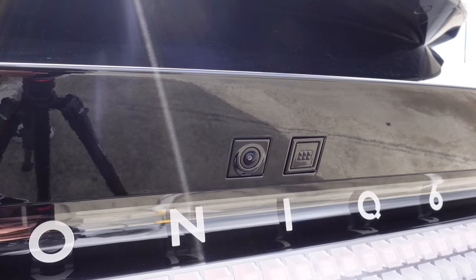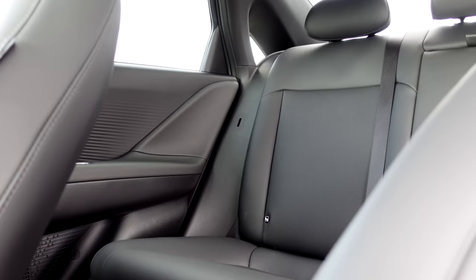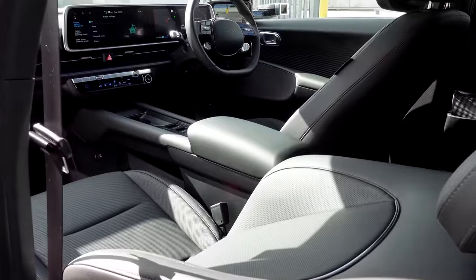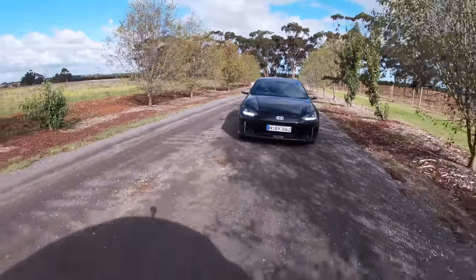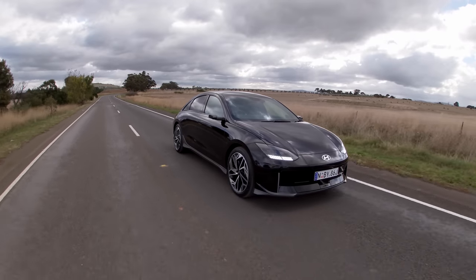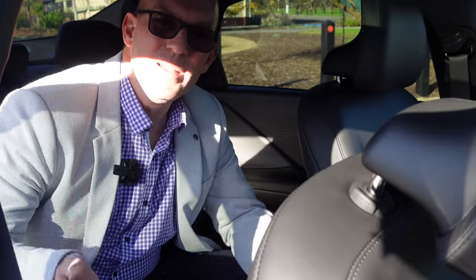This is a Hyundai, but its quality and fit and finish is up there with the likes of BMW, Audi, and many other European brands. Just look at the detailing in the eco-leather seats or the top-quality carpets. You've got a Bose 8-speaker sound system and a car that turns heads. When I first saw photographs of it, I was like, no thank you. But after seeing it in the flesh, your perception of it actually changes. So what do you think — is it a beauty or a beast? Let me know in the comments and consider subscribing.